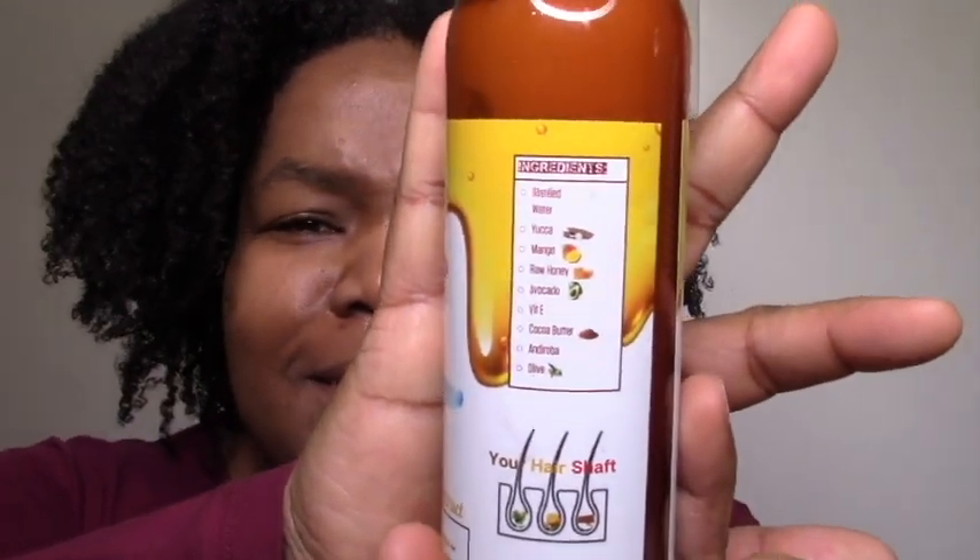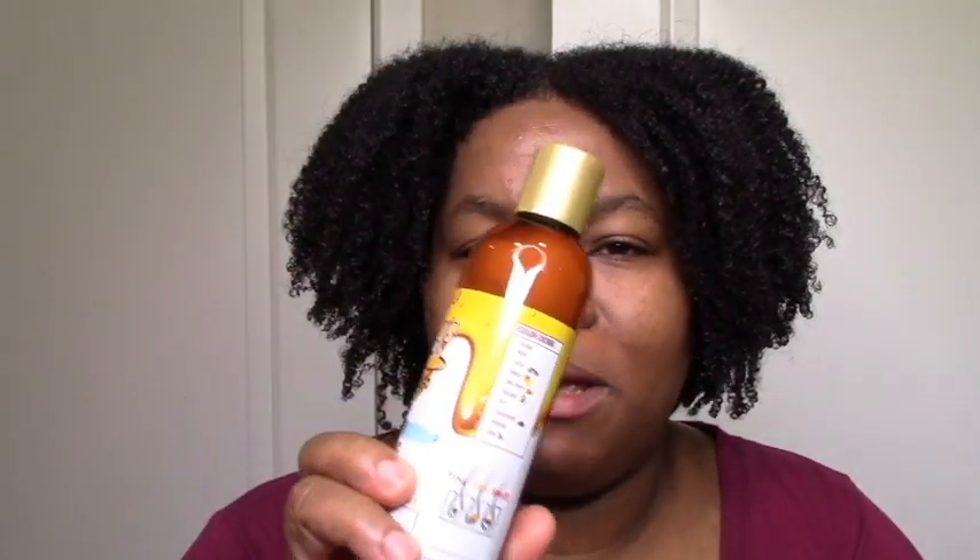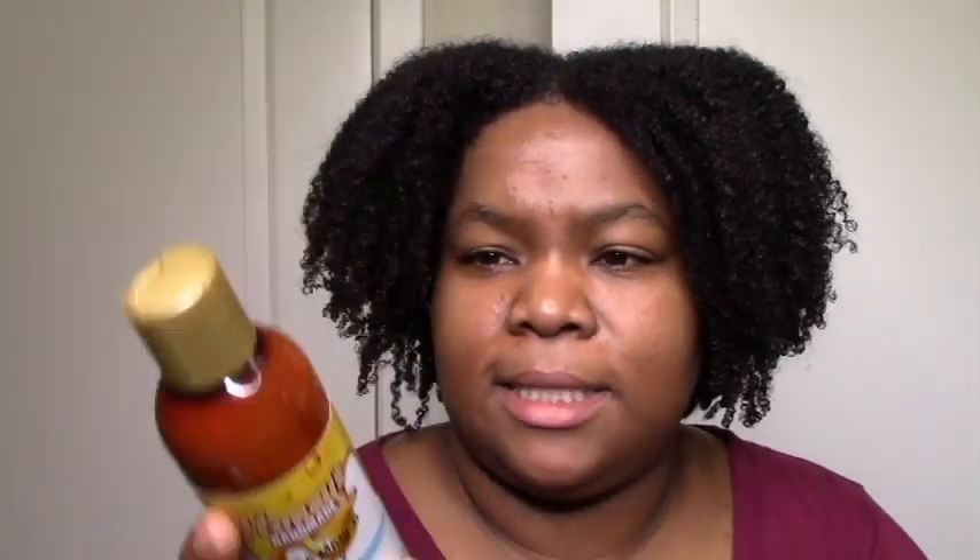Yucca Mango Honey Growth Thickening Hair Lotion — it has mango and honey. I really don't like this whole key ingredient thing she's doing. She started off good with the full list and then she started dropping back. I would email her my suggestion, but she's probably not going to respond. Maybe the website has a fuller list of ingredients than this.